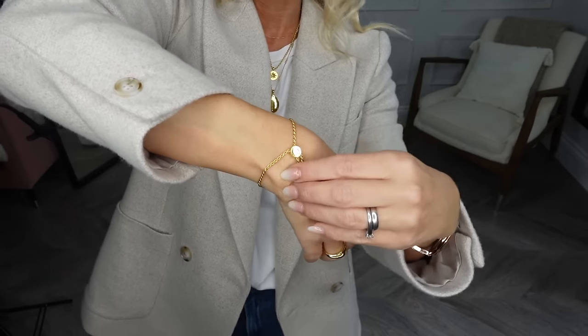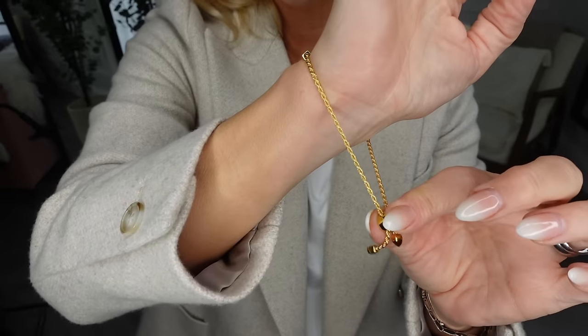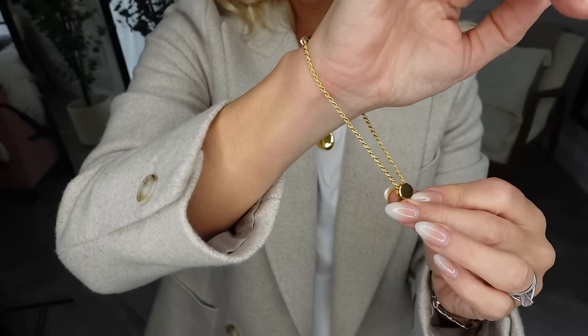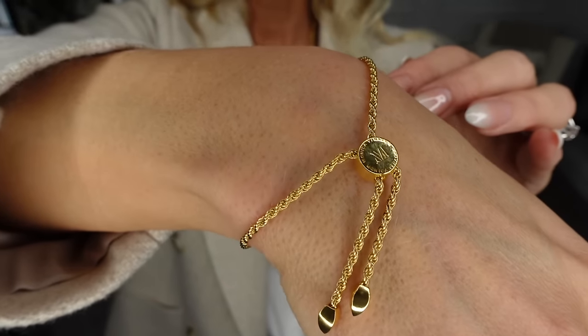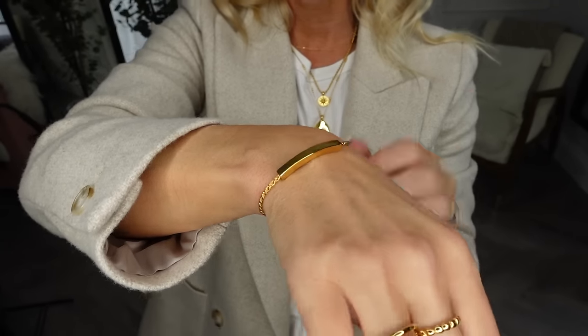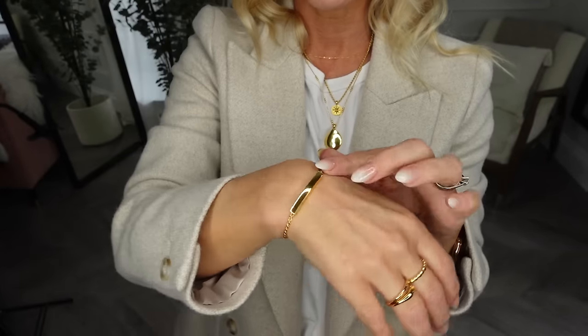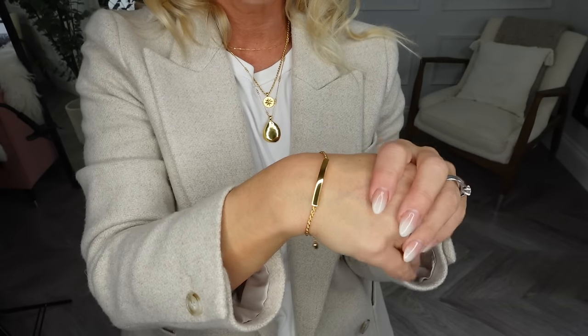Here's another bracelet I love. As you can see I can just pull it into place and push it back on. It's got the lovely Monica Vinader logo on the front, and this can be personalised — in fact a lot of the Monica Vinader jewellery can be personalised and often that personalisation is free as well.